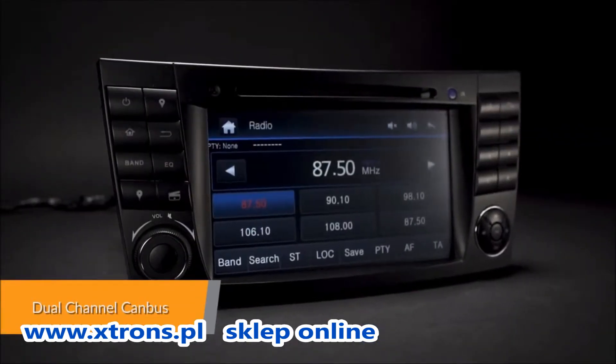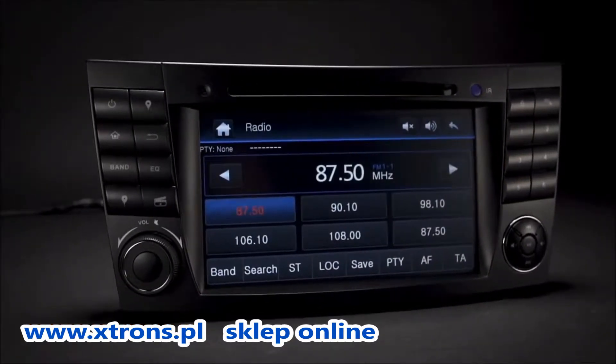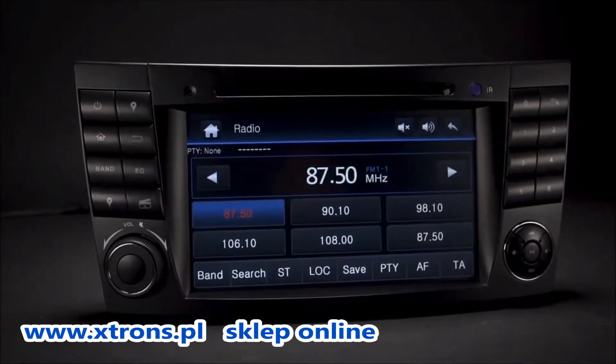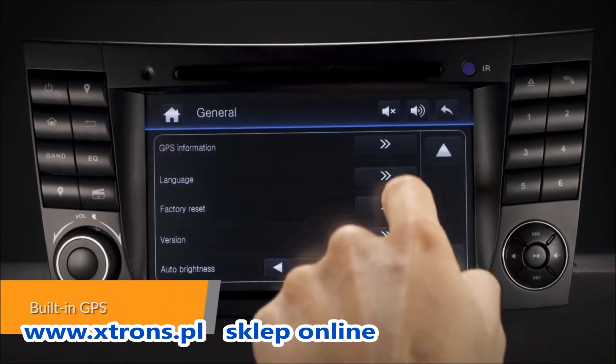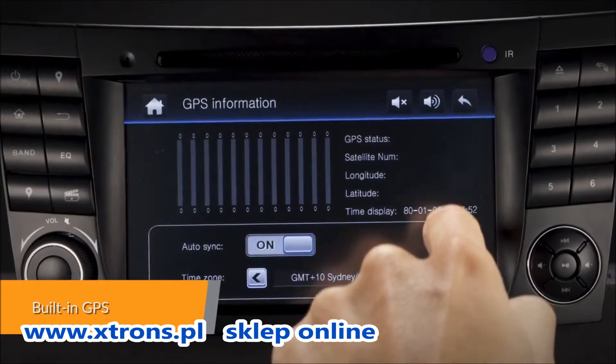The dual-channel CAN bus is designed to allow things such as the digital steering wheel control to work and powers the unit. It supports high-quality GPS navigation software via the SD card port.